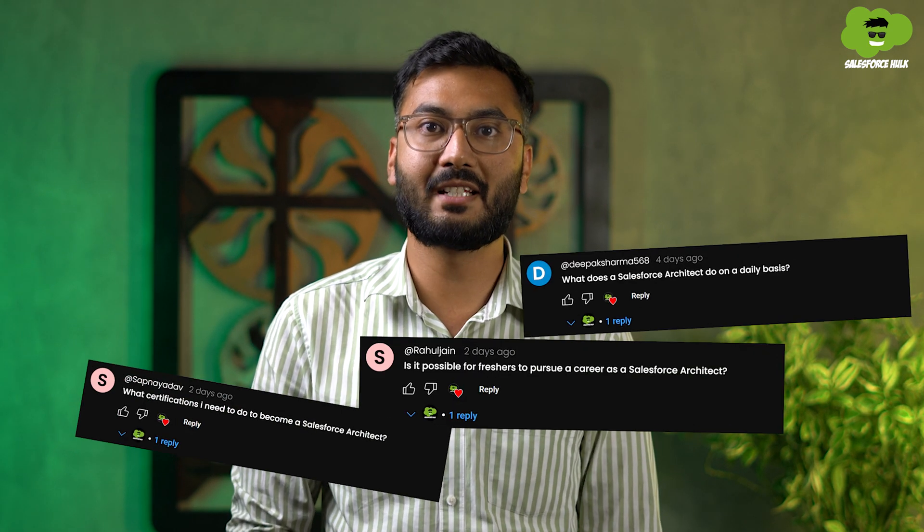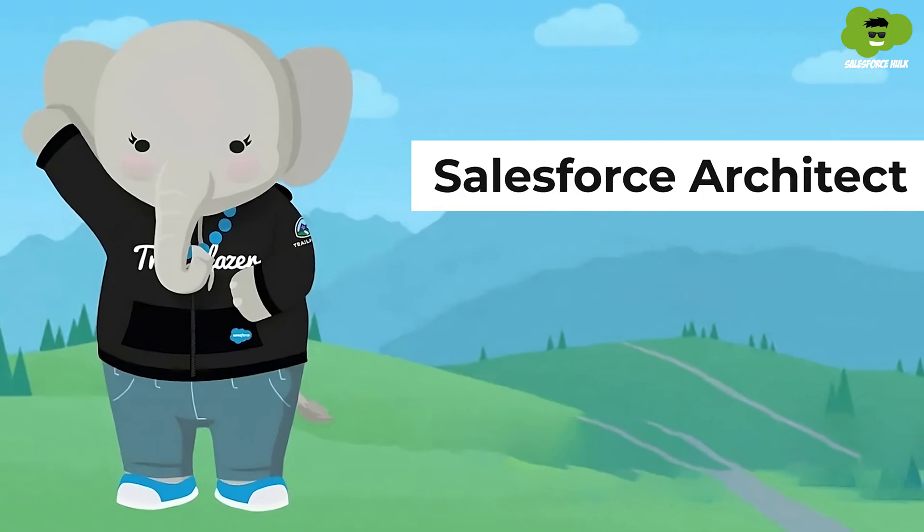Hello and welcome back to Salesforce Hulk. From the past few months, we were getting lots of comments about the role of Salesforce Architect — what they do and how to become one. So in this video, we will be discussing everything that you need to know about the role of Salesforce Architect.